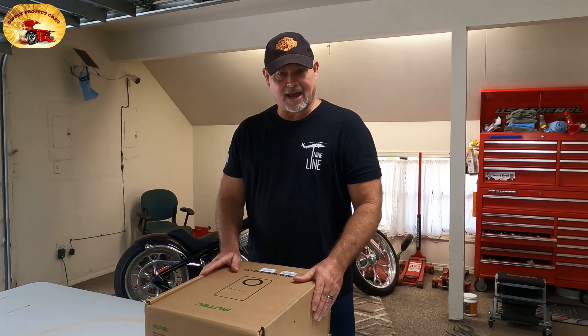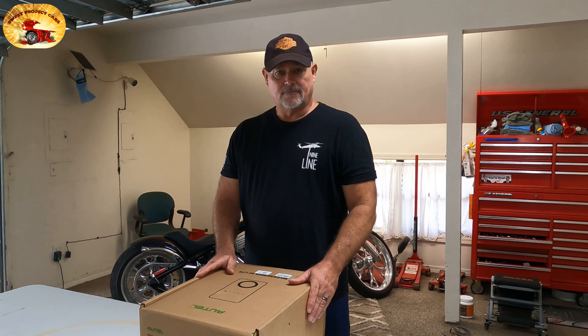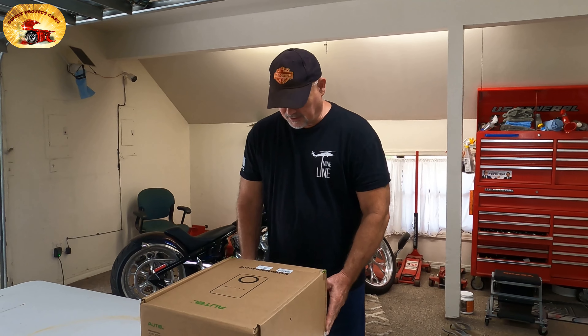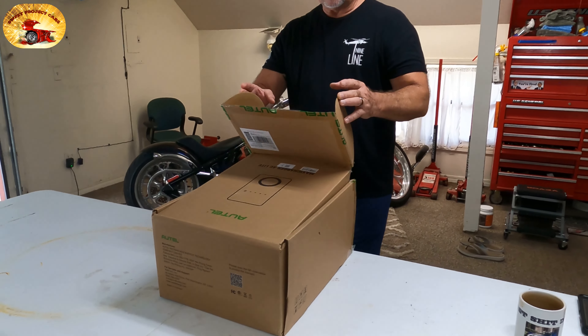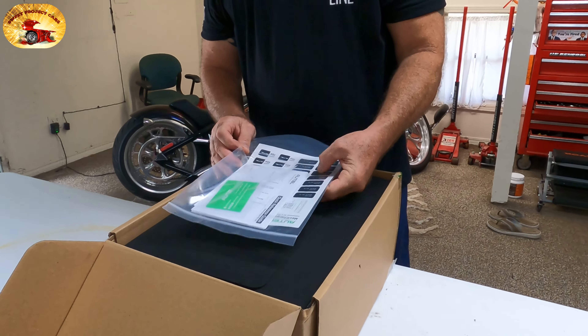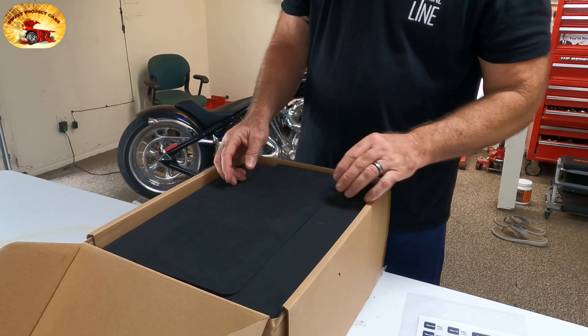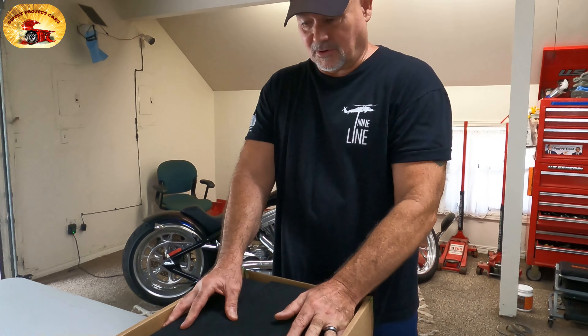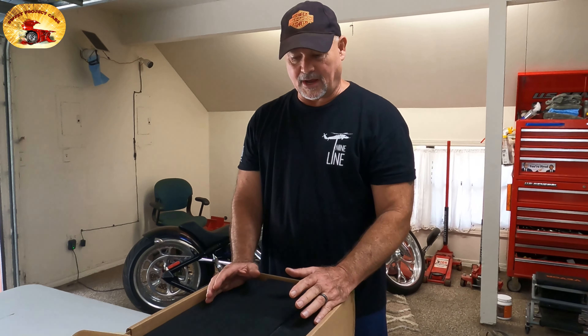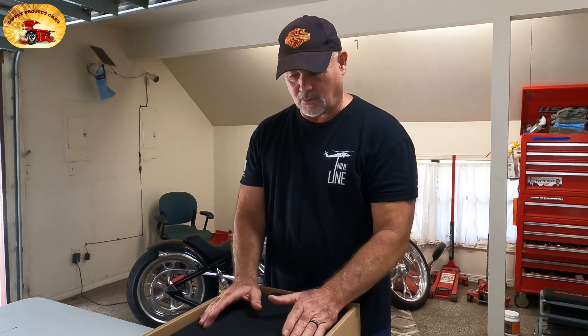This is a 50-amp EV charger, and that's massive. So let's take a look and see what we got in here. Various paperwork. It is boxed really, really well. This is a very heavy item, and you can always tell the quality of an item by how well it's boxed and packaged.